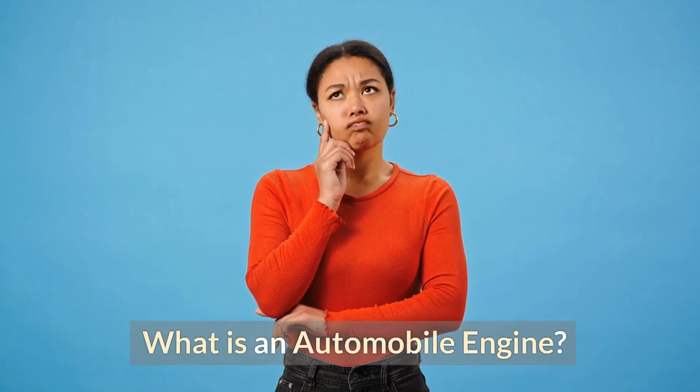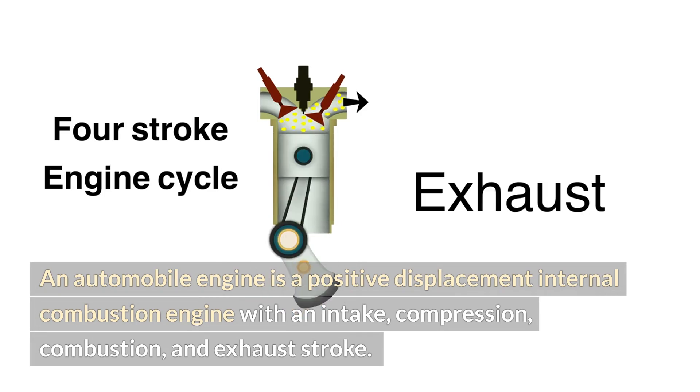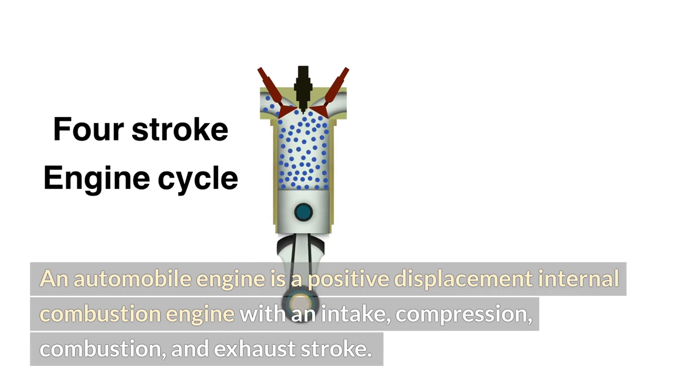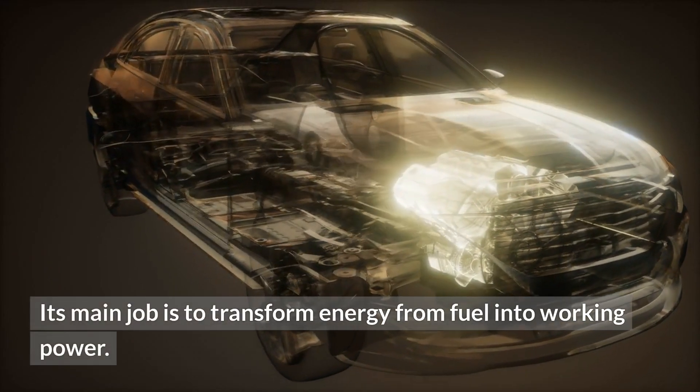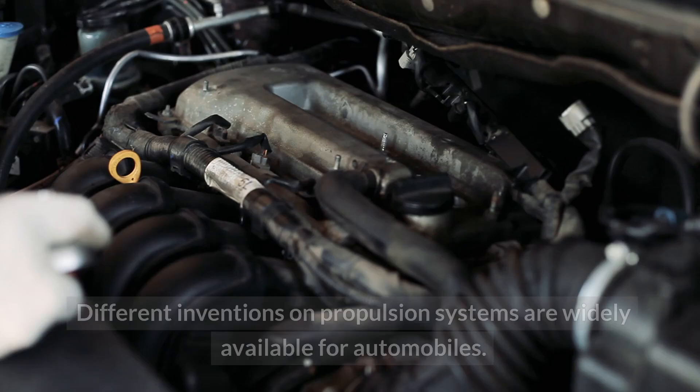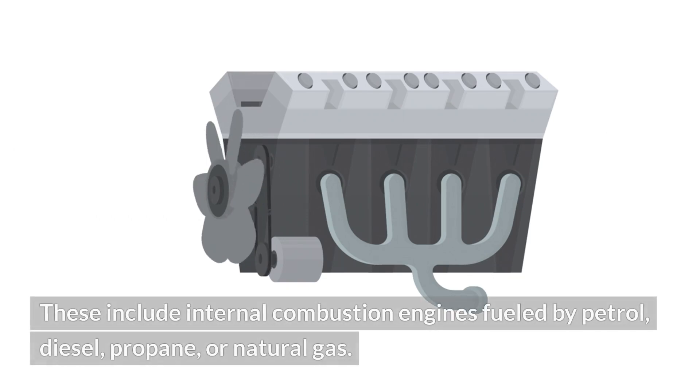What is an automobile engine? An automobile engine is a positive displacement internal combustion engine with an intake, compression, combustion and exhaust stroke. Its main job is to transform energy from fuel into working power. Different inventions on propulsion systems are widely available for automobiles. These include internal combustion engines fueled by petrol, diesel, propane or natural gas.